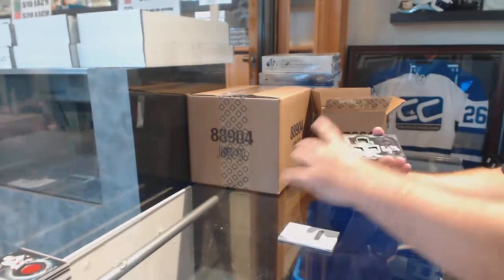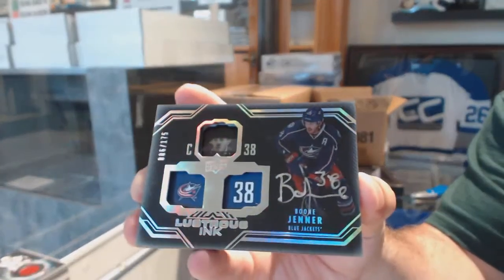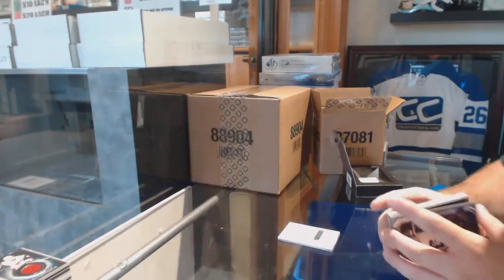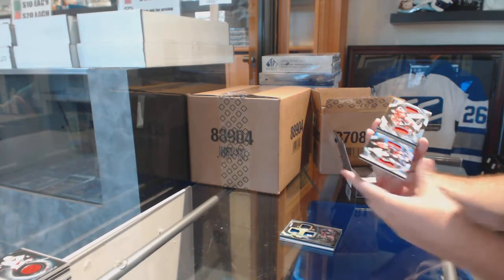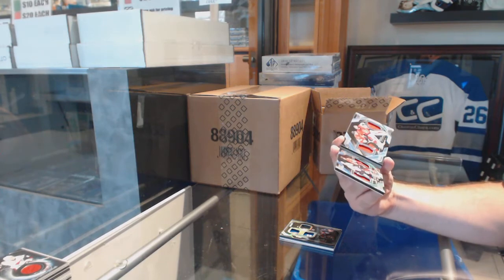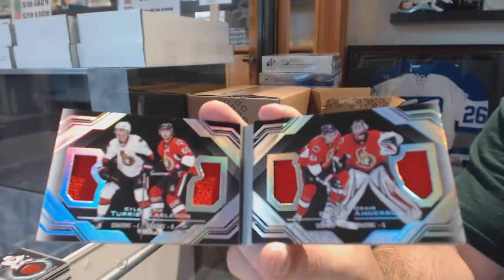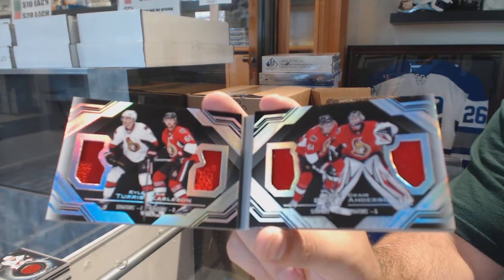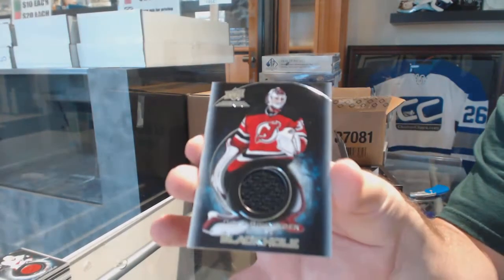For the Blue Jackets to $1.75, Lustrous Ink, Boone Jenner. We've got a booklet! For the Ottawa Senators — Turris, Carlson, Stone, and Anderson. Booklet, Quad Jersey: Turris, Carlson, Stone, Anderson. And for the Devils, Schneider, Black Hole.